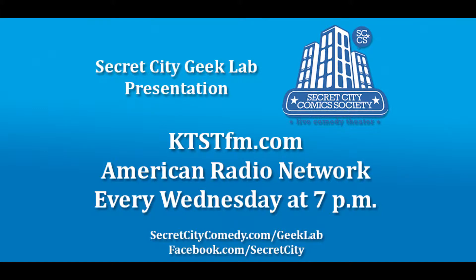You're about to listen to an excerpt of Secret City Geek Lab, broadcast on KTSTFM.com every Wednesday at 7 o'clock p.m. For more news, reviews, and interviews from the world of geek, visit the Geek Lab at SecretCityComedy.com slash Geek Lab, or like us on Facebook at Facebook.com slash Secret City. Enjoy the show.